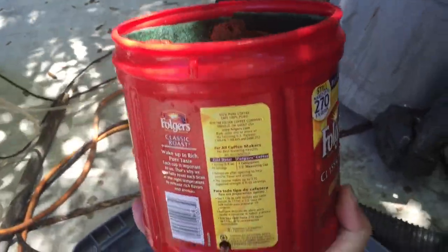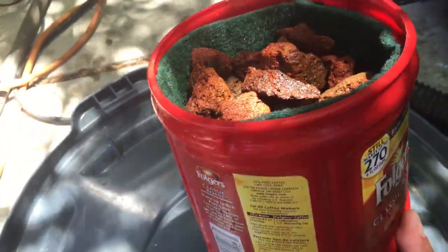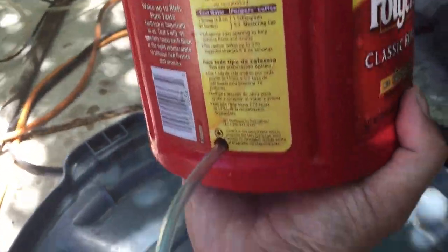I just realized I don't have any holes on the bottom to allow water to easily flow in when I put this in my tank, and also to let the water drain out when I lift it. So I had to dump it all out and drill a couple of holes in the bottom.